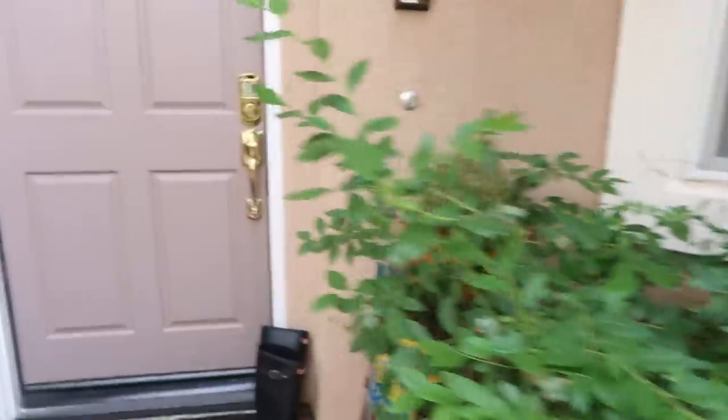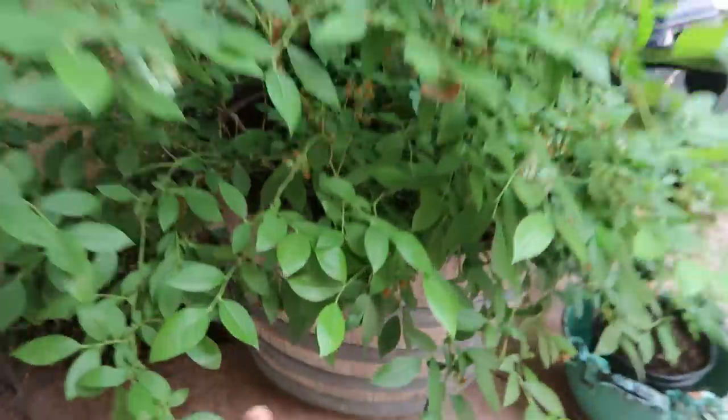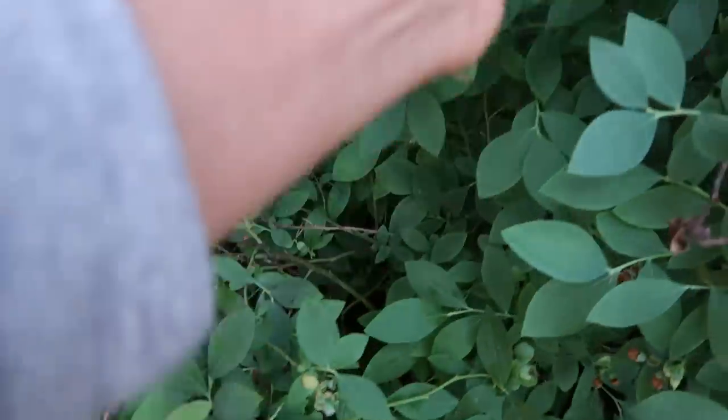We're gonna start by the front of my house. As you can see here, this is a wine barrel and I have tons of blueberries growing here — tons of blueberries. It's the season for the blueberries, so I'm very excited about that.